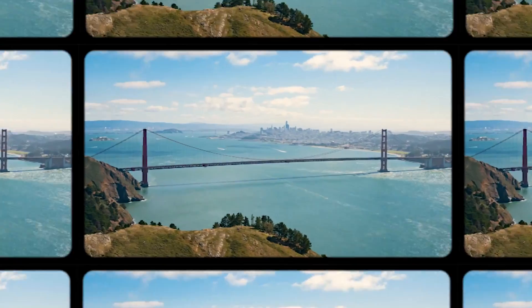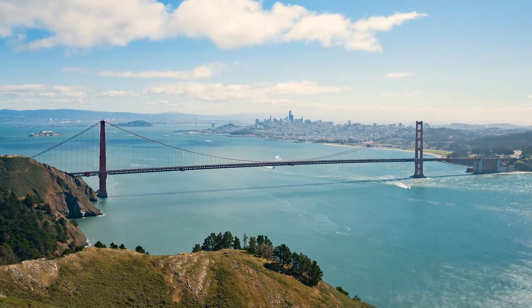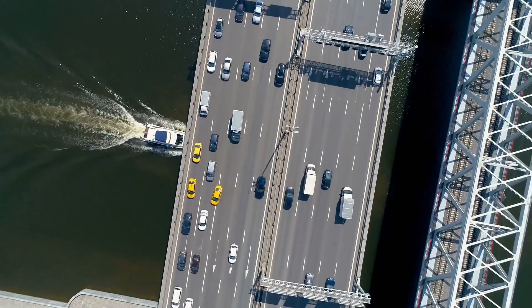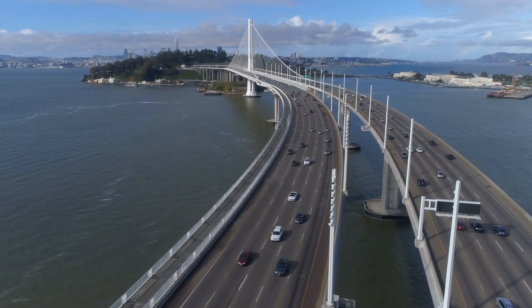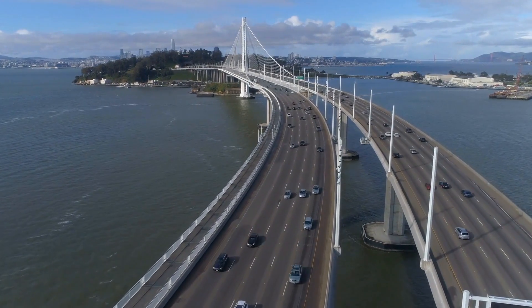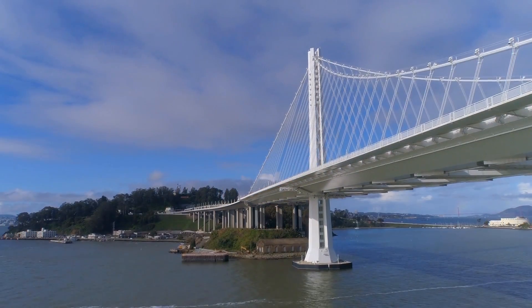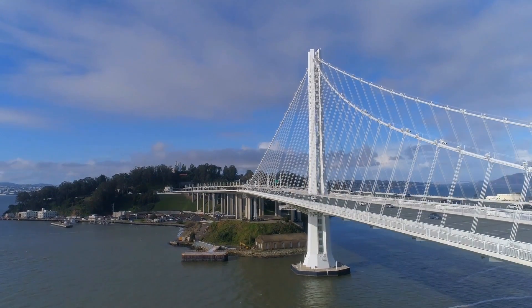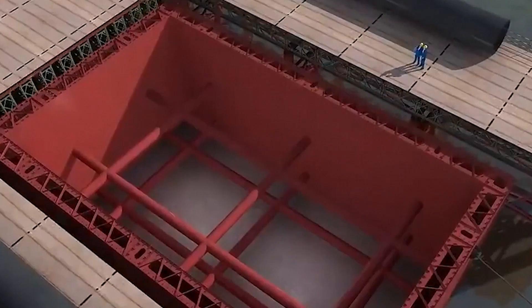The construction of a modern bridge is both science and art. Any underwater project begins with surveying — choosing the best place where opposite banks are the closest to each other. Builders still try to build bridges across the narrowest places. When possible, the distance between opposite banks can be decreased by filling in additional land. Then the water current is evaluated. Sometimes builders must artificially make the water deeper to make it flow without any obstacles, usually done by dredgers.